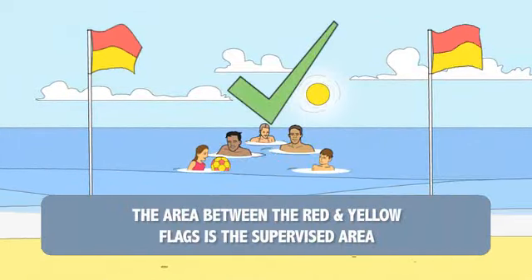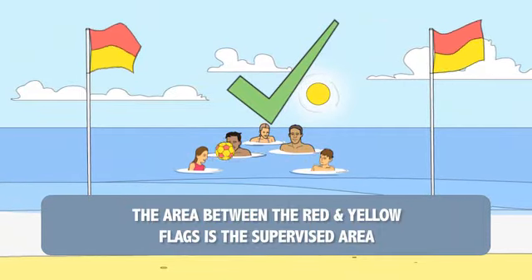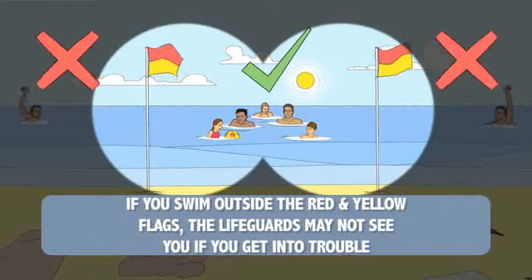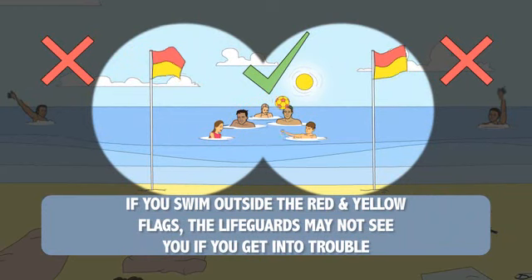The area between the red and yellow flags is the area supervised by lifeguards. If you swim outside the red and yellow flags, the lifeguards may not see you if you get into trouble.